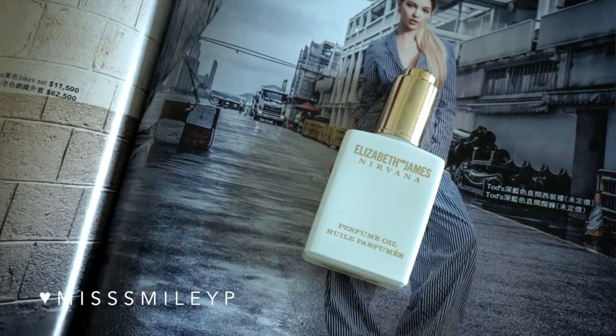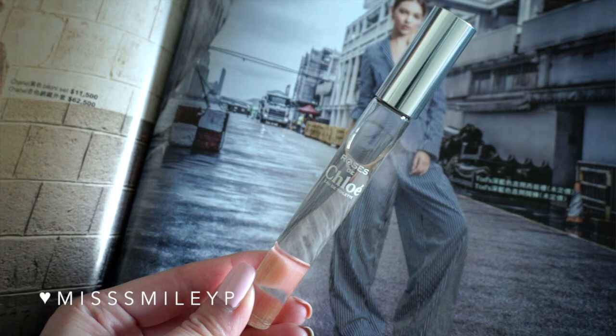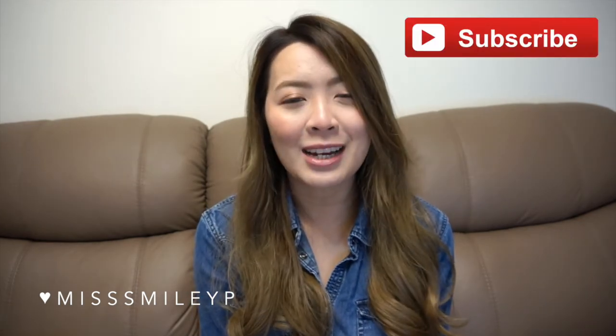Last but not least, perfume. The Elizabeth and James Nirvana White is one of my favorite perfumes, and when I saw they came out with a perfume oil I couldn't resist — it lasts a lot longer so I don't have to worry about reapplying. I've also been really enjoying the Roses de Chloé — I got it in the rollerball so I can throw it in my bag and reapply quickly. I've been thinking about getting the full size because I just love rose perfumes, and this one makes me feel so refreshing, sweet, and feminine.